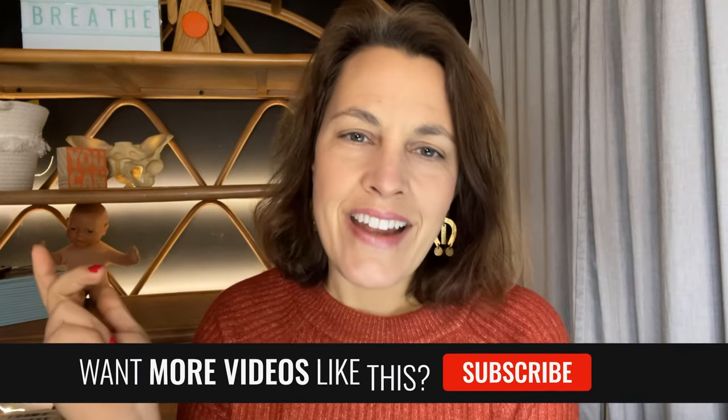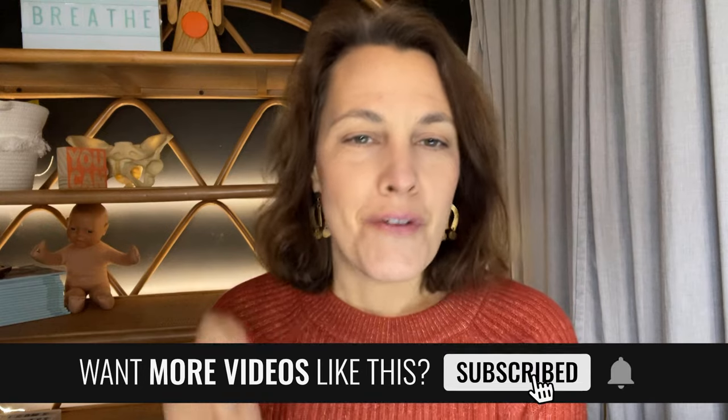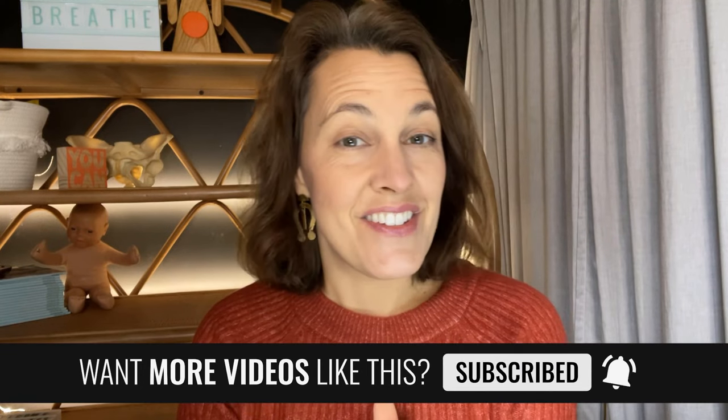If you're interested in shortening the time that you're in labor, then I recommend checking out this video right here where I share my favorite positions for speeding up labor. And if you like this video, go ahead and hit that subscribe button for more videos just like this.